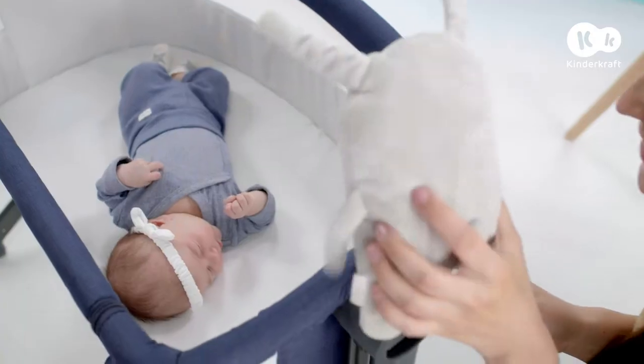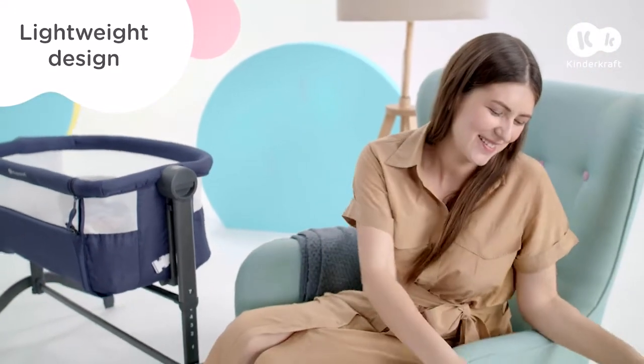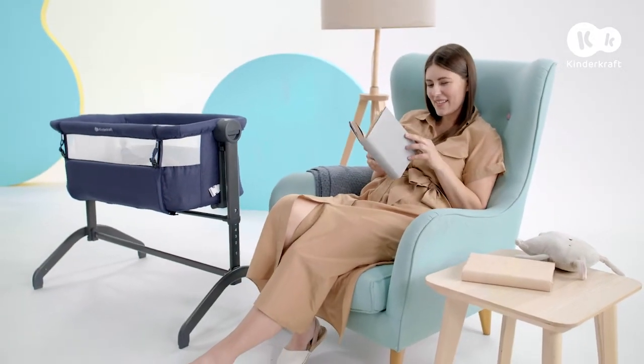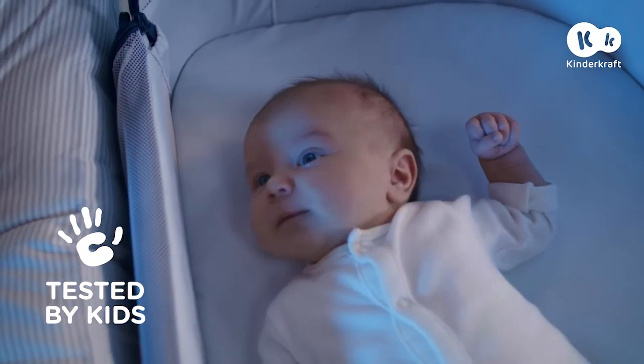We'll soon go to the bedroom. It's great to have such a clever, portable cot.